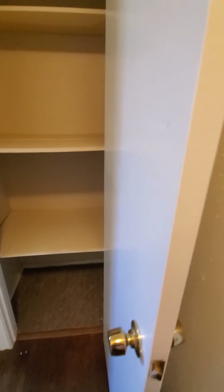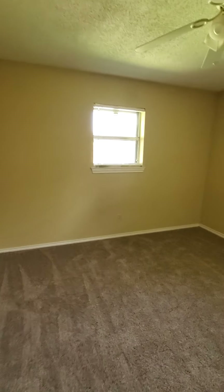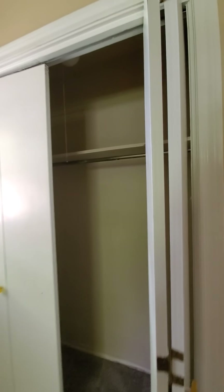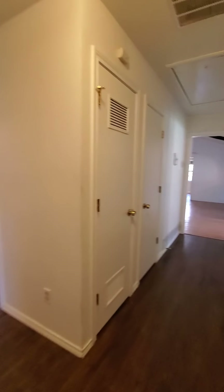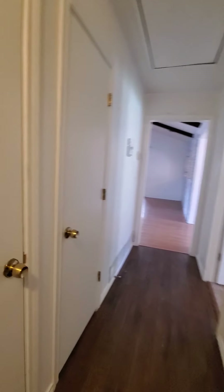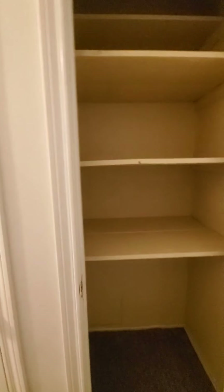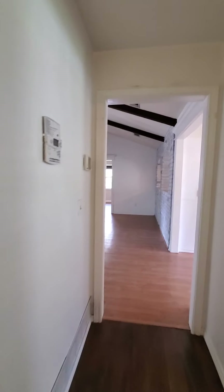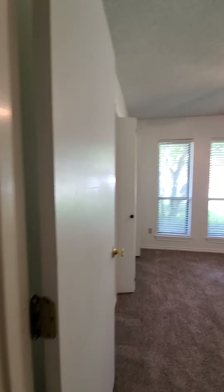There's a door here that's just a storage closet. The secondary bedroom has bifold closet doors with a hanging rod. There's pretty good storage throughout. Here's another secondary bedroom with another small closet.